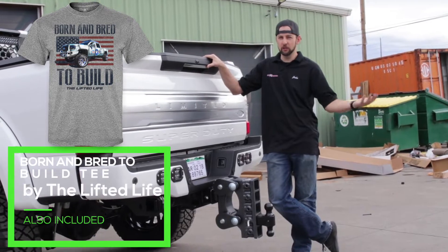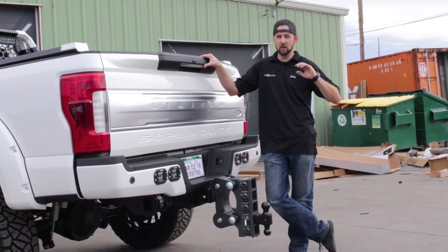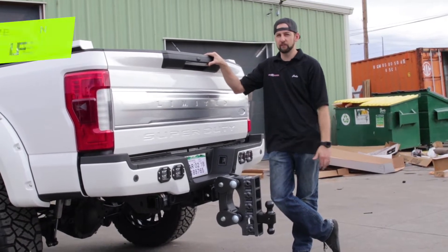This particular customer pulls a 32 foot car hauler loaded with ATVs, razors, and some heavy stuff — so this can be perfect for what he tows it with.